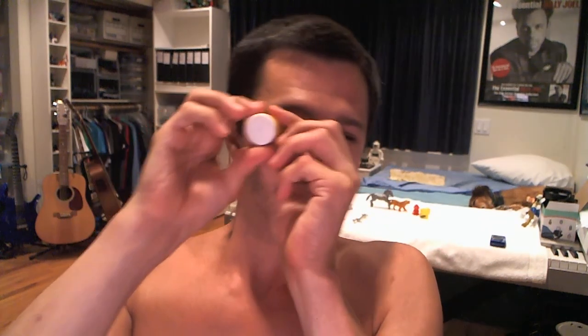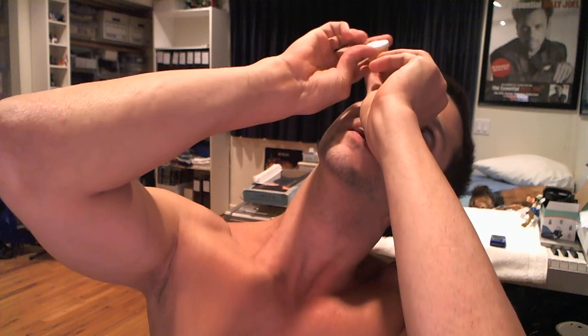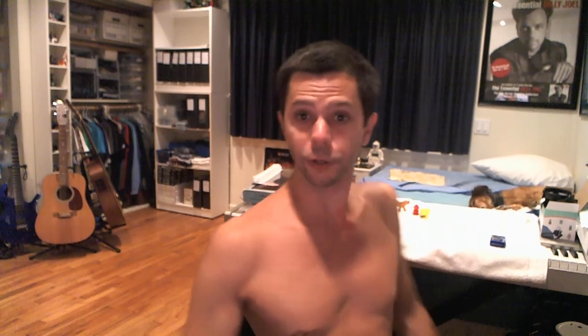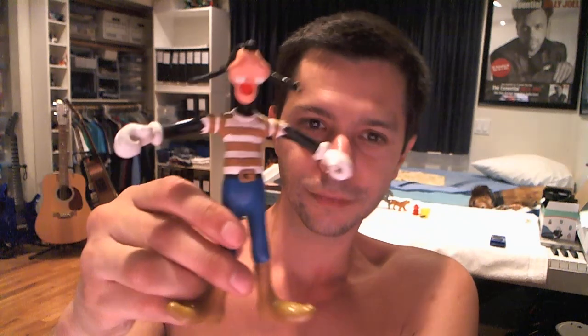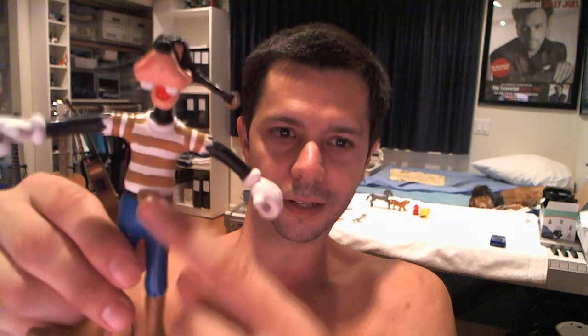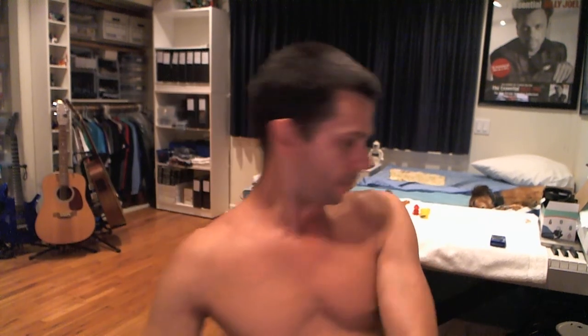This is a really tiny kaleidoscope — you look in here and then look up towards light and move the thing on the front, and the picture changes. And here's pirate Goofy — you can see he's got an earring in his ear and is wearing a stereotypical pirate shirt.